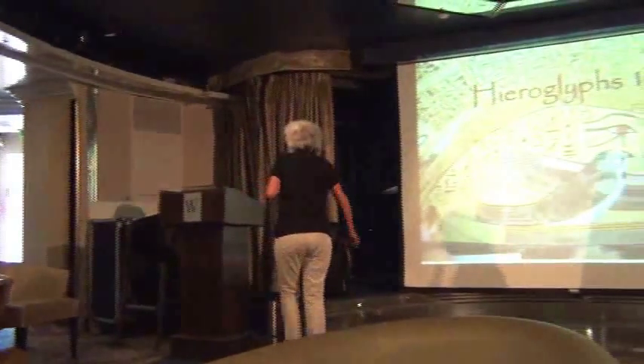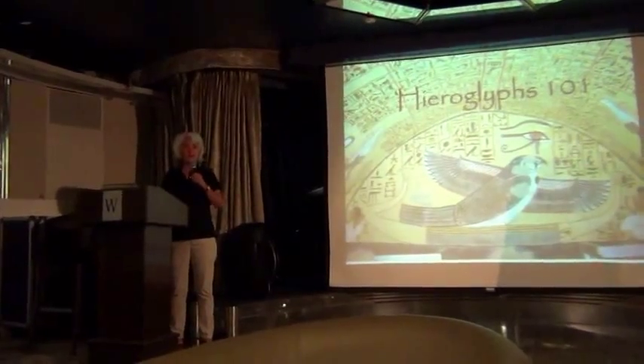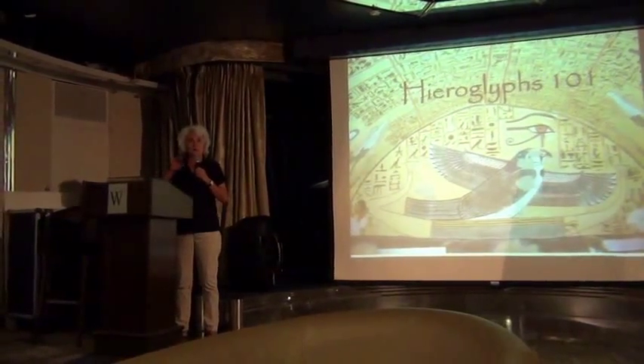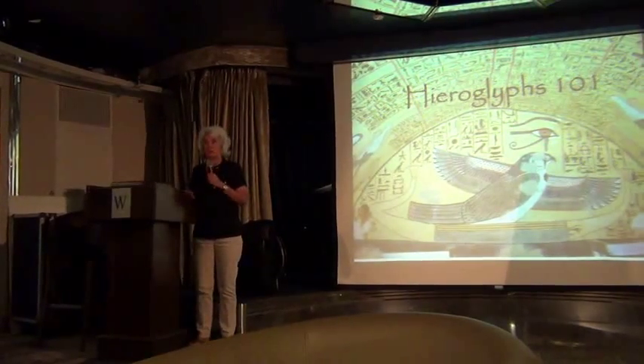So, Hieroglyphs 101. There is a handout in the back of the room — I didn't make very many, so you might have to share. It's the same handout we had when we were in Luxor.